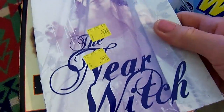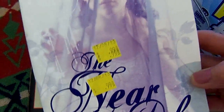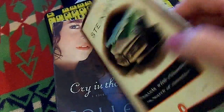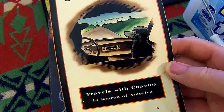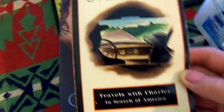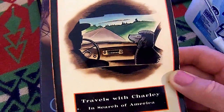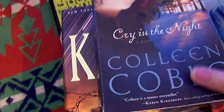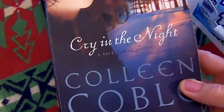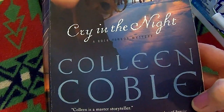This is called The Near Witch by Victoria Schwab — that's another beautiful cover. This is a little short book: John Steinbeck's Travels with Charley in Search of America. This is an older book and it's thrifted. I think the cover is just really cute — he goes across the country with his poodle.